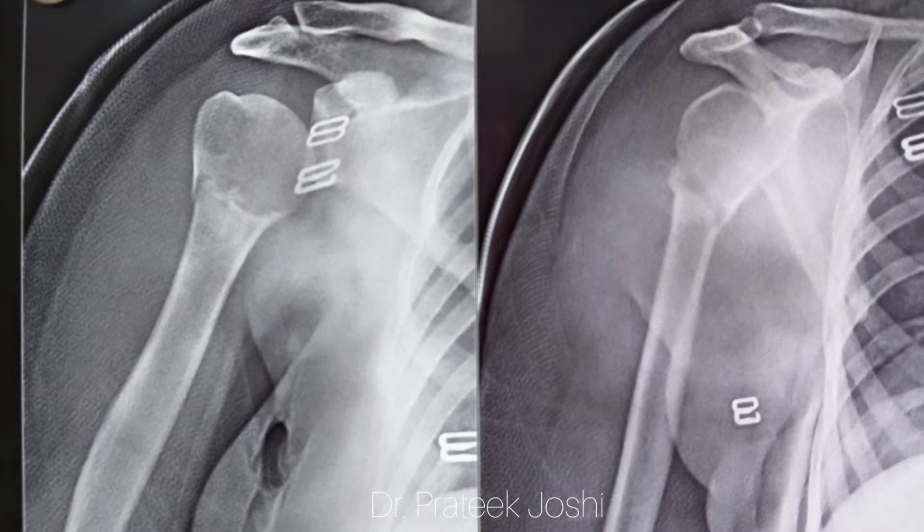We have kept the elbow out of the plaster so elbow movement can be started straight away. We are also going to allow forward flexion, extension, as well as abduction of the shoulder right away after stabilizing the scapula, and we are going to gradually increase this range of motion over a period of time.